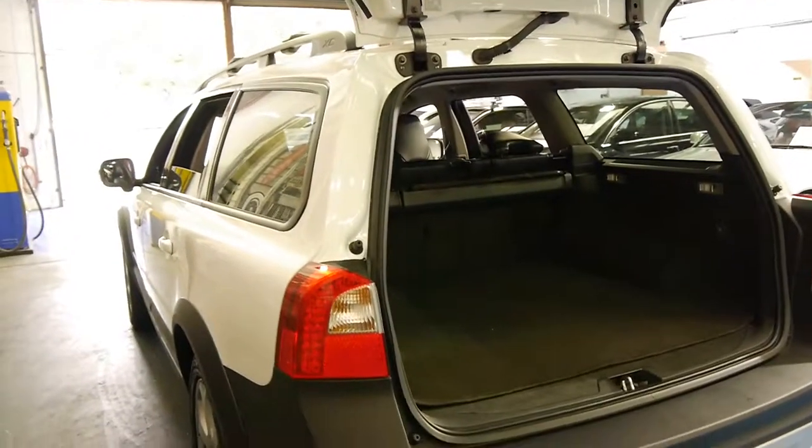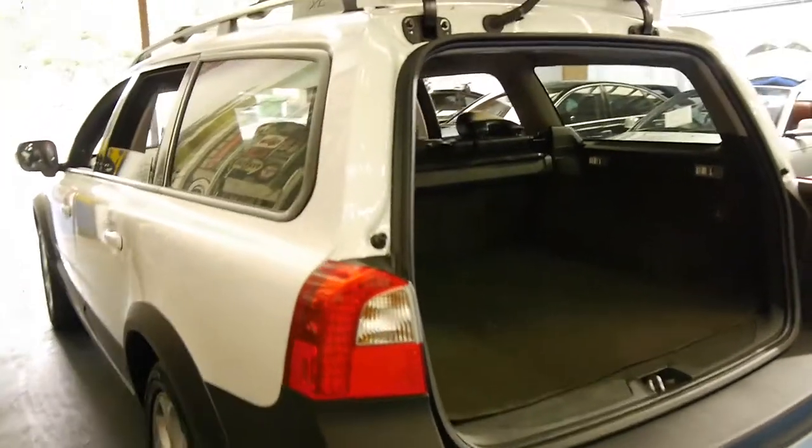These truly are incredible value, especially when you consider what they cost new. As far as I'm aware, it's still basically the current model.